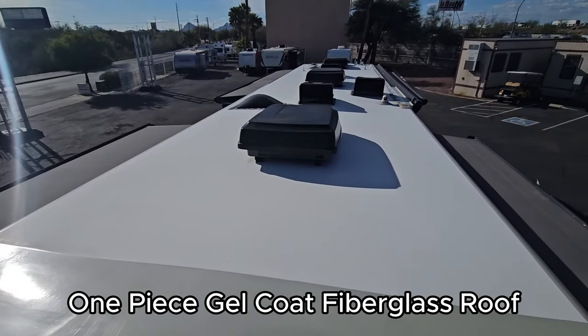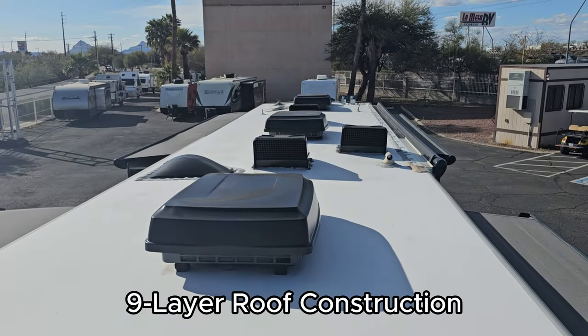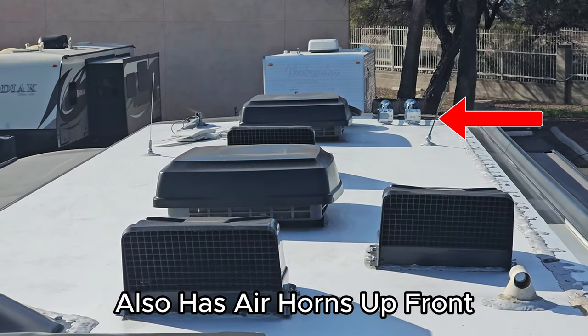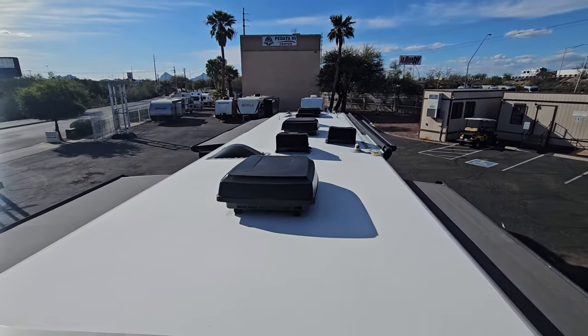Sorry about the glare — it's so bright up here. Zone one, zone two, zone three — all the way up front. Local TV antenna, a couple exhausts, a couple skylights. That's about it. Good-looking roof up here.